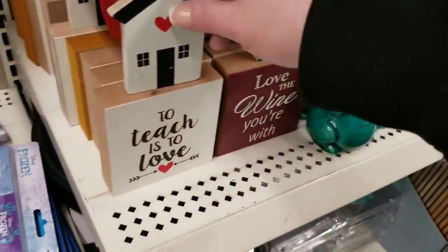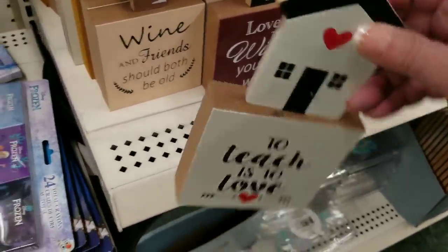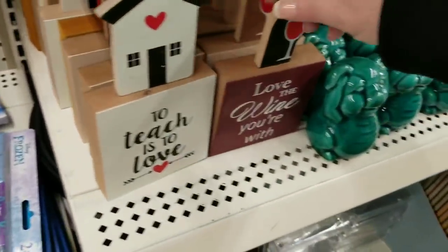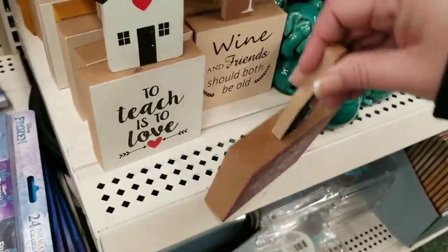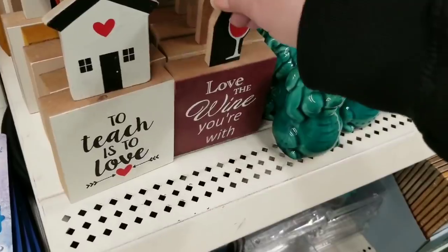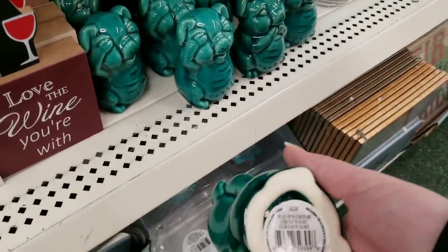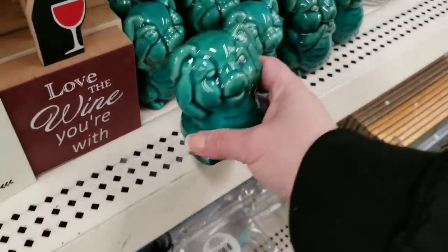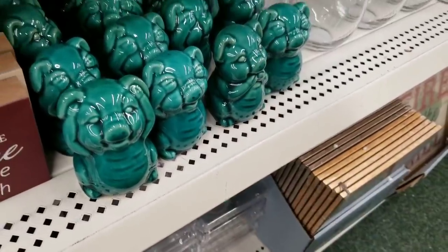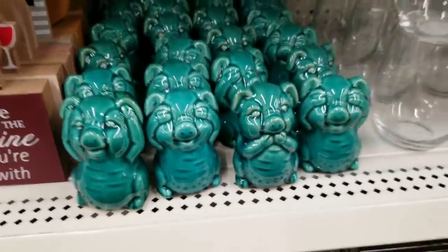This store is just getting these items so if your store hasn't gotten them yet, do not fret — you may still get them. There are also some home signs like 'Love the Wine You're With.' And they have these little pegs — hear no evil, see no evil, speak no evil. Let's take a thumbnail picture — there we go.